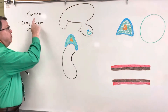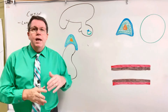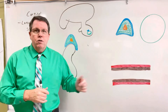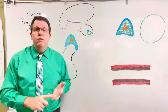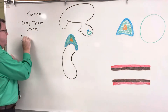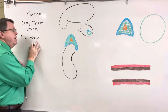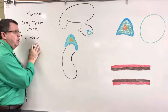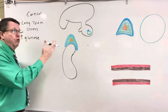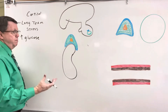What cortisol is going to do is make glucose. It's going to break down tissues and help make glucose out of tissues or out of molecules other than carbohydrates — out of fatty acids and out of proteins or amino acids. So it's going to increase the amount of glucose available in the body. Because this is increasing glucose that comes from things other than carbohydrates, the glucose that does come from carbohydrates can be used by the brain to figure out how to get out of a stressful situation. That's called glucose sparing.